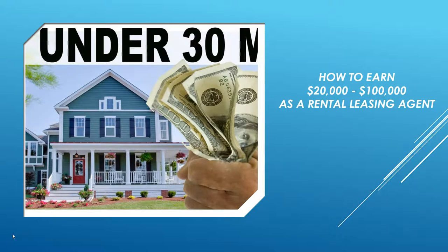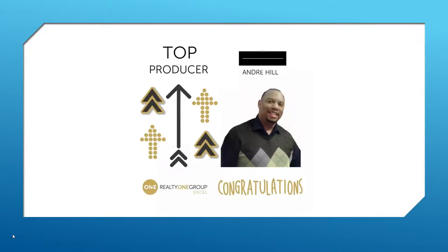Good evening and welcome to this webinar on how to earn $20,000 to $100,000 as a rental leasing agent. My name is Andre Hill, I'm a leasing agent with RealtyOne Group XL and I've been doing leasing for well over six years. I'm also a certified housing inspector — I've been doing Section 8 inspections for over eight years and have inspected over 10,000 homes.